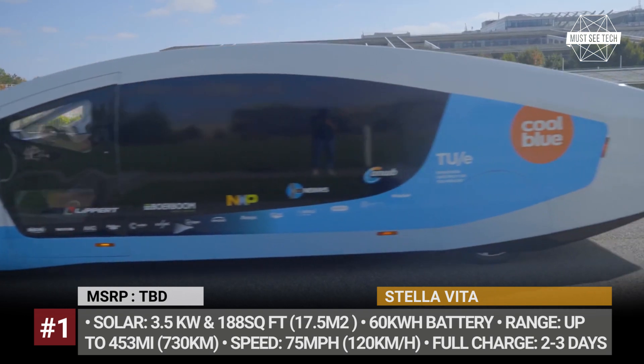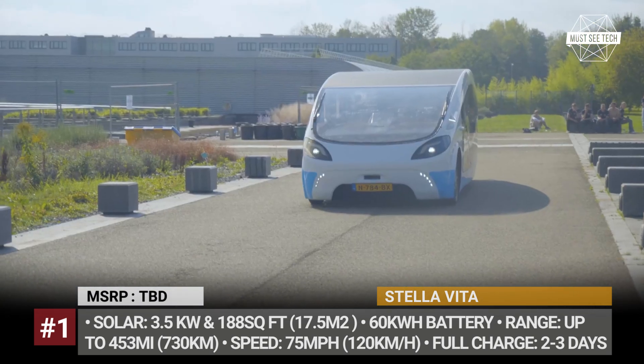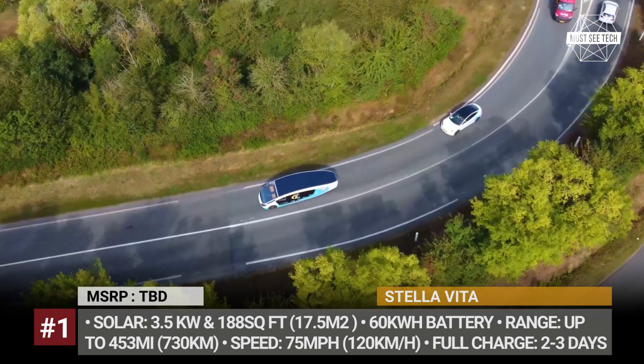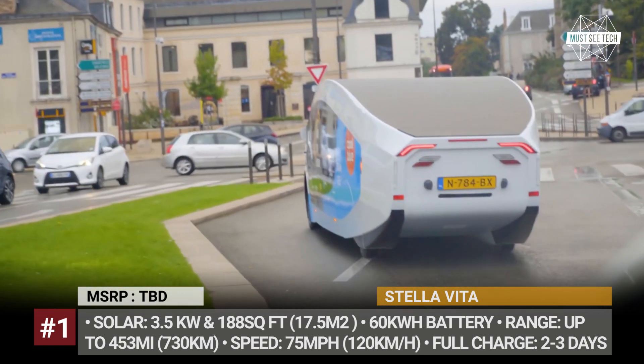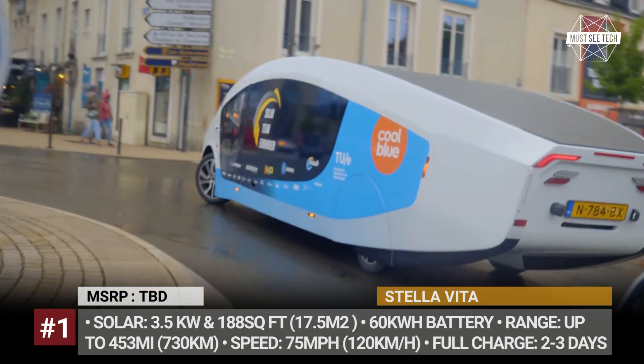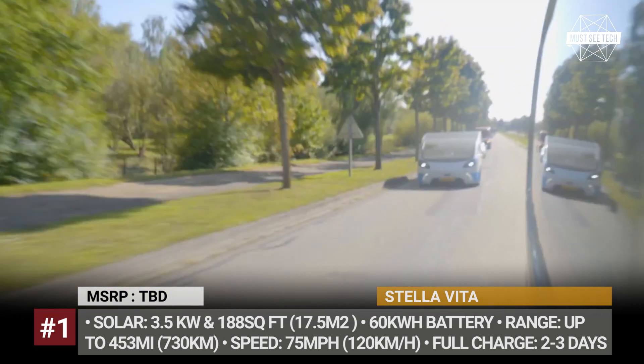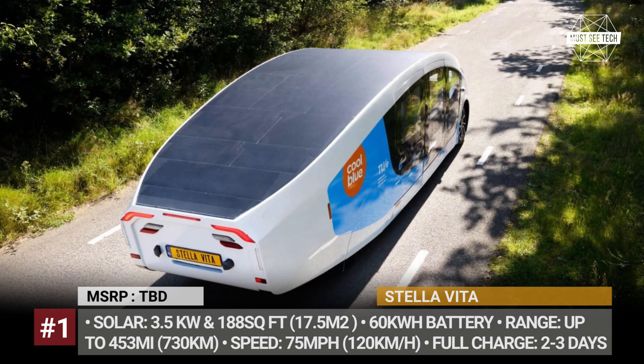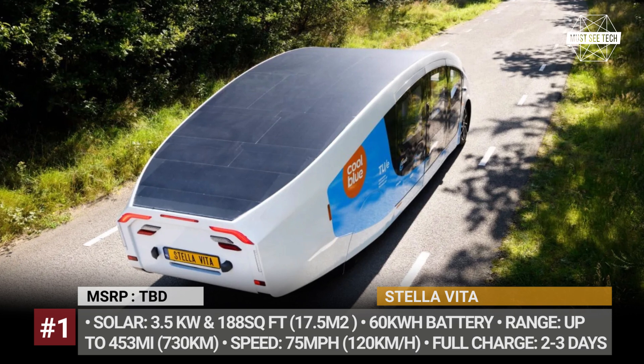While on the road it takes 94 square feet, but when you're ready to camp, the roof pops up and additional panels extend, increasing the coverage to 188 square feet and the output to 3.5 kW. In this mode, the Stella Vita takes up to three days to fully replenish the pack, and traveling on a sunny day it can cover 453 miles.